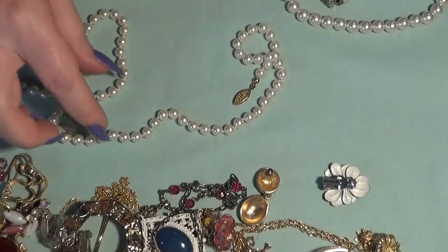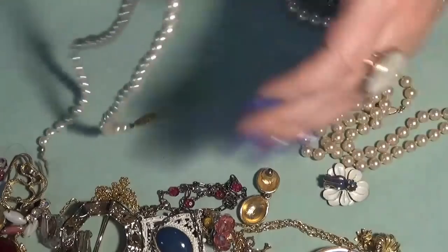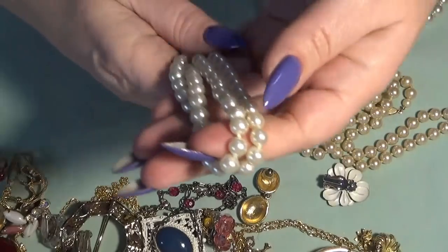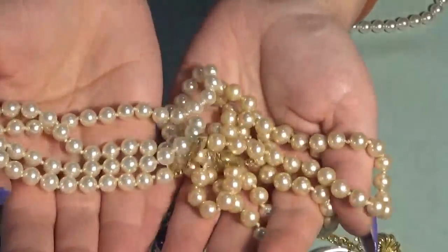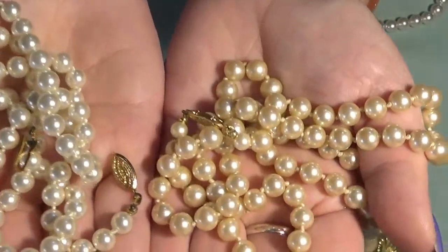One, two, three — oh, this is different also! These are also glass pearls but in different colors — one is more of a white and one is more of a cream champagne color.